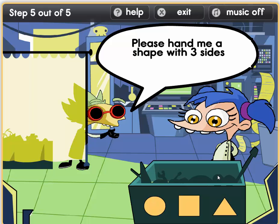Now, a shape with three sides — two sides. Oh dear. That must be this triangle.